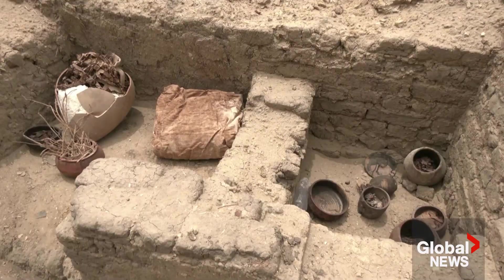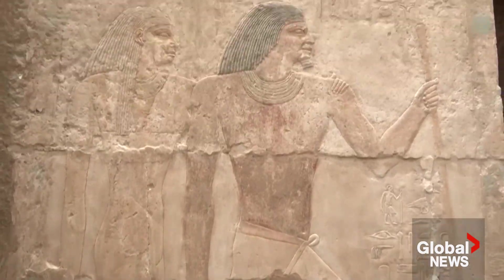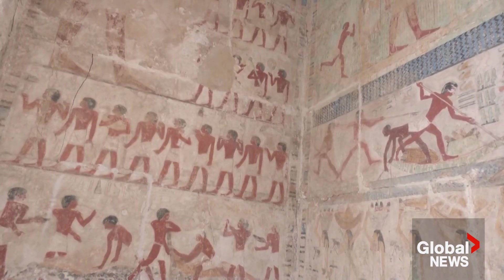Inside the tomb, we found all the daily life scenes — like harvest, like cultivating, like a musical band, musical instruments, a guy who's playing the flute and stuff like that. It's a very, very important tomb.